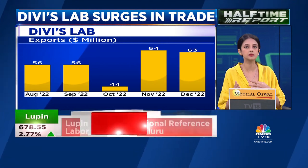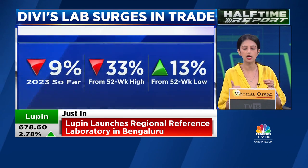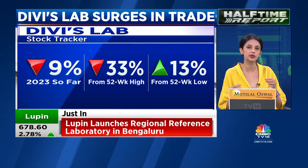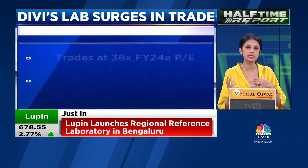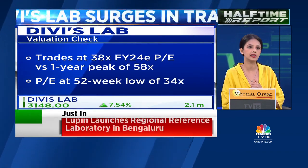What the street is going to watch for in terms of Q4 numbers going forward is the margin recovery, because margins had fallen to around 24% in the previous quarter. Whether or not there's going to be a sustained recovery in margins is the other big trigger for Divi's Labs.